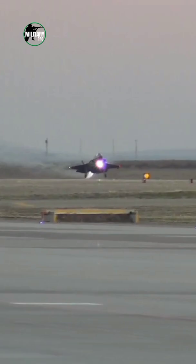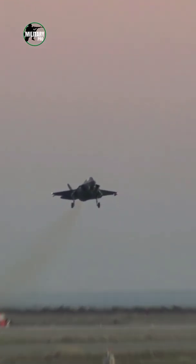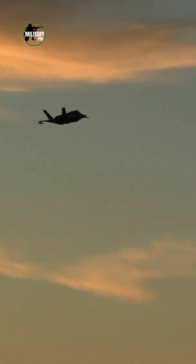The F-135 PW-100 powers the U.S. Air Force F-35A conventional takeoff and landing variant, and provides 28,000 pounds of thrust or as much as 43,000 pounds with afterburner.